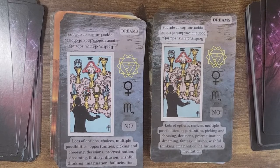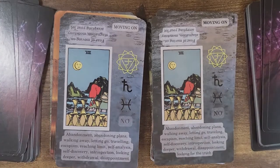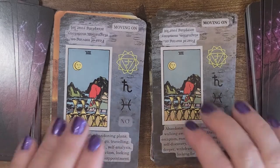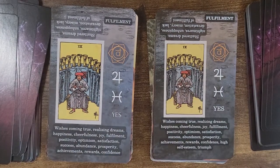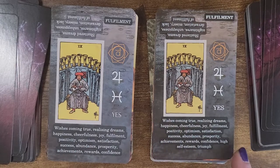This one looks the same — the only change is in the upright, they've added meditation. After disappointment, they've added 'looking for the truth.' This one looks exactly the same except they've added on the upright: high self-esteem and triumph. Cheerfulness, joy, fulfillment, positivity, optimism, satisfaction, success, abundance, prosperity, achievements, rewards, confidence, high self-esteem and triumph.